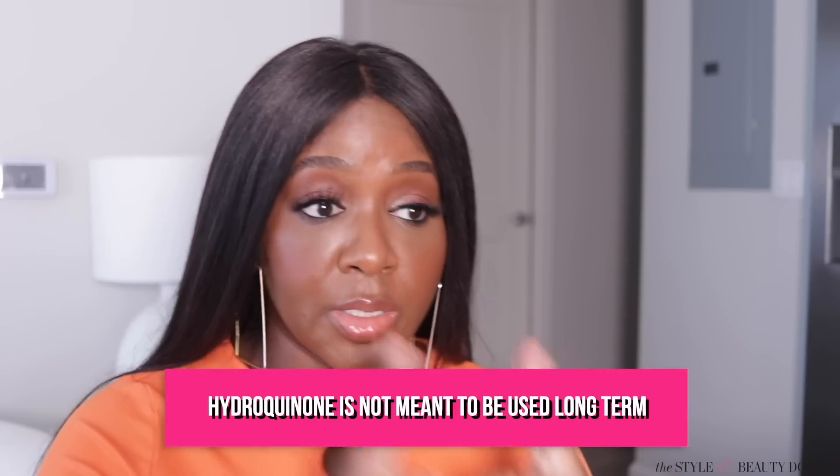Here's the thing with hydroquinone — it is considered the gold standard for fading hyperpigmentation and discoloration by the dermatology world. However, it is not meant to be used long term. Two months on, two months off. If you misuse hydroquinone, you can wind up with situations that are extremely hard and sometimes impossible to revert. As of 2020 in the U.S., you cannot get hydroquinone over the counter — you can only get it with a prescription. The fact that it's not readily available is in debate by many dermatologists and others in the medical community.